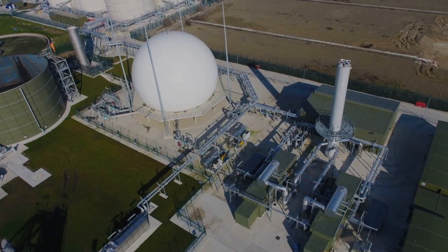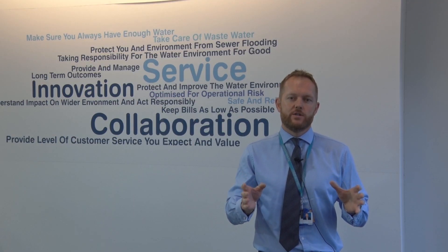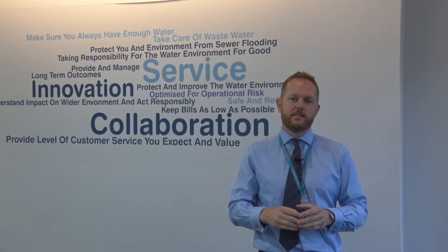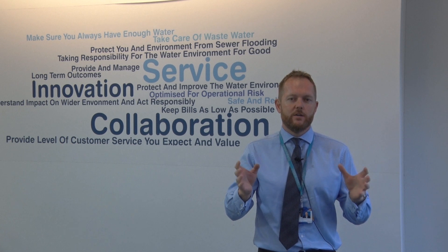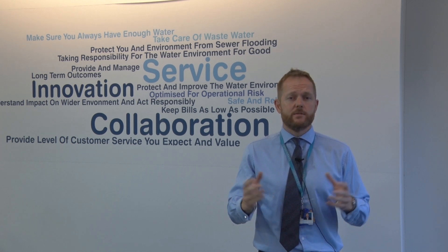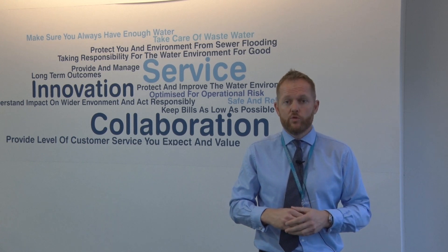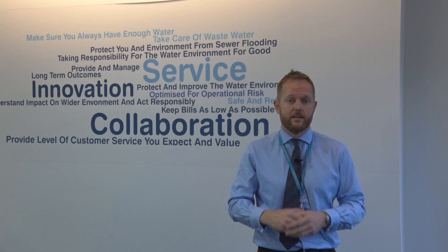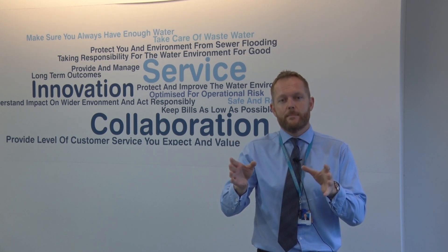This is our largest sludge treatment facility. It can process 131 dry tonnes of sewage sludge every day, with a capacity of 48,000 tonnes per year. It is a huge facility. In terms of the electricity it generates, it can produce on any single day 100 megawatt hours of electricity — that's a huge amount — and can power around 55% of the site's energy needs on a normal day.